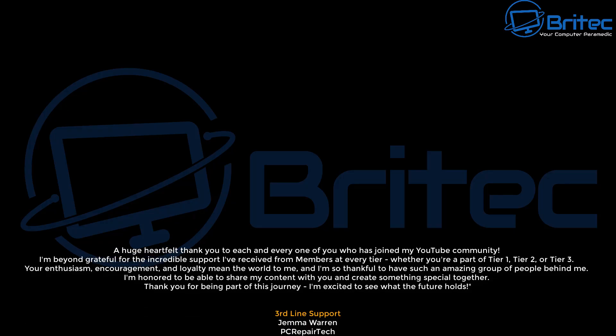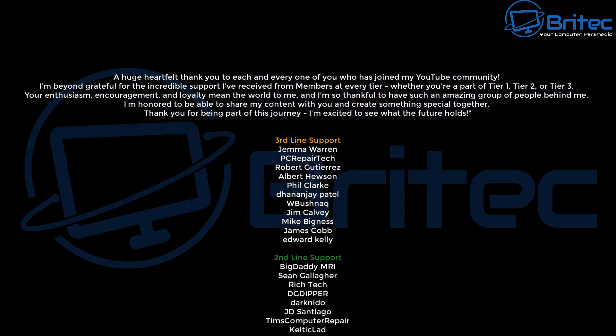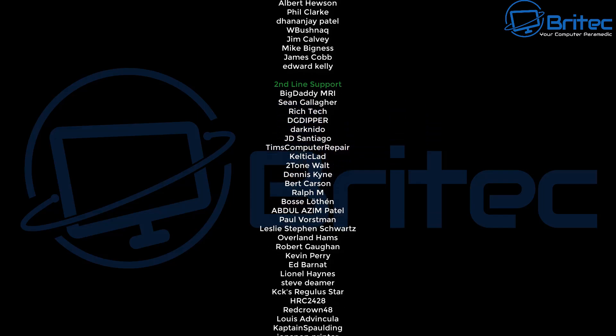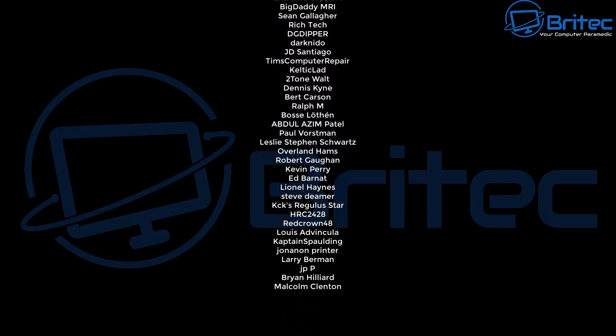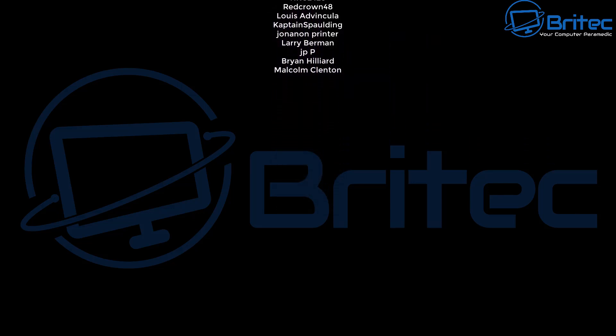Just want to say a quick shout out to all my YouTube members who join my YouTube members group, whether you're tier one, tier two, or tier three — I really do appreciate the support. If you haven't joined our new Discord server, the link is in the video description. I shall see you over there for a chat. If not, I'll catch you in the very next video. Thanks again for watching and have a nice day!